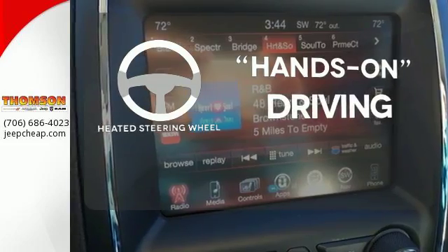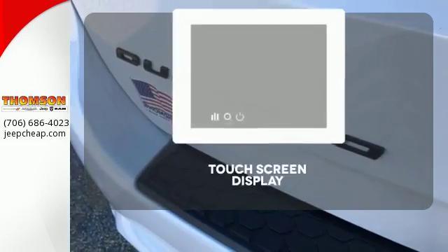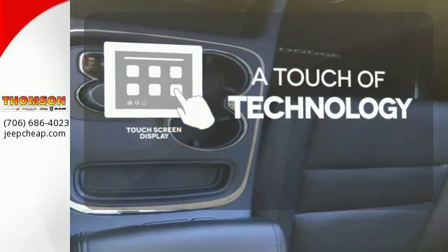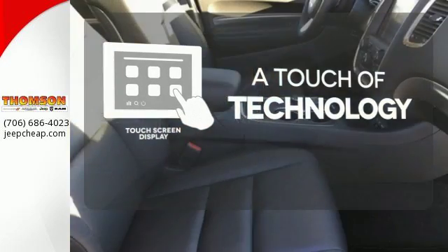You'll want to keep both hands on the heated steering wheel. Never feel lost again with the navigation system. Say goodbye to an endless array of confusing knobs and buttons and say hello to attractive and seamlessly integrated technology with the included touch screen display.